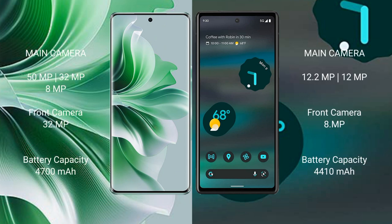The Oppo Reno 11 Pro features a rear triple camera setup of 50MP plus 32MP plus 8MP, and a 32MP front camera. The Google Pixel 6a features a rear dual camera setup of 12.2MP plus 12MP, and an 8MP front camera.